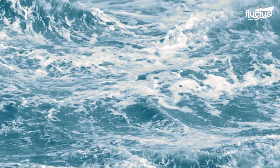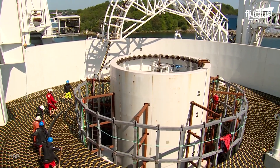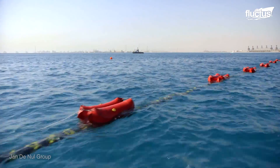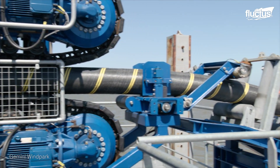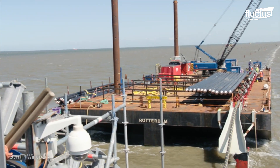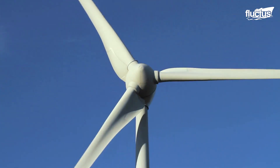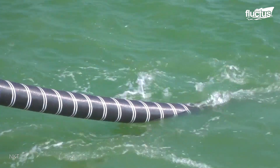Hello everyone and welcome back to the Fluctus Channel. The role of subsea or submarine cables in the global economy cannot be overemphasized. These fiber optic cables lying under the sea connect countries across the world, and roughly 10 trillion in financial transactions are transmitted through them on a daily basis. In today's feature, let's explore several methods through which the much needed power is generated and how these undersea cables are accessed and repaired.